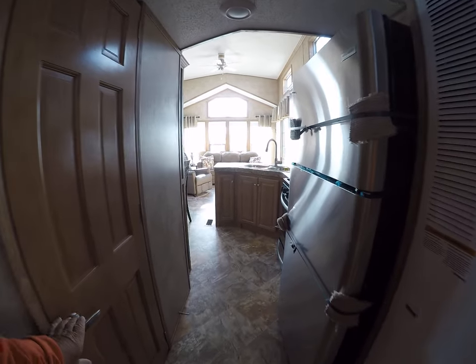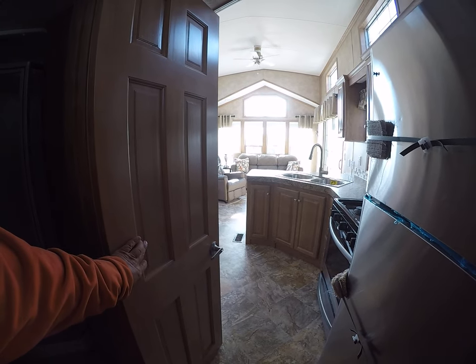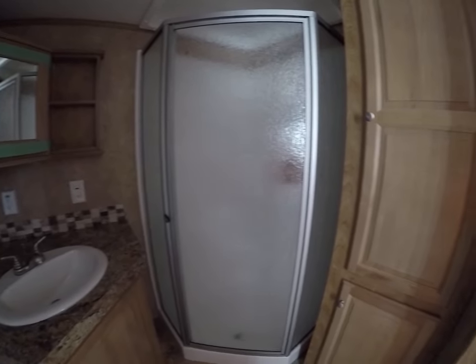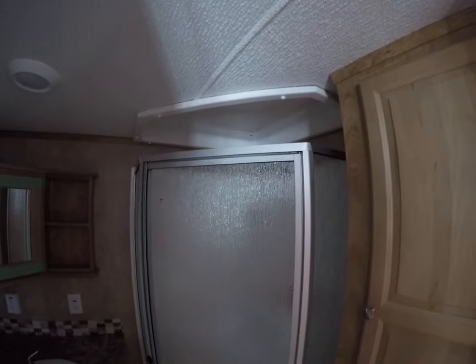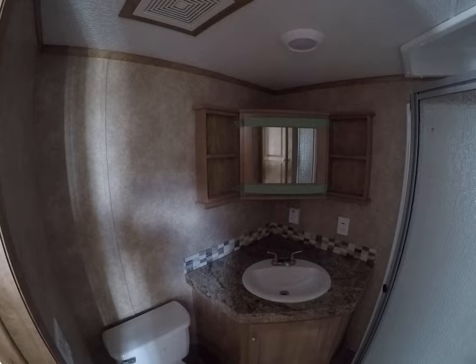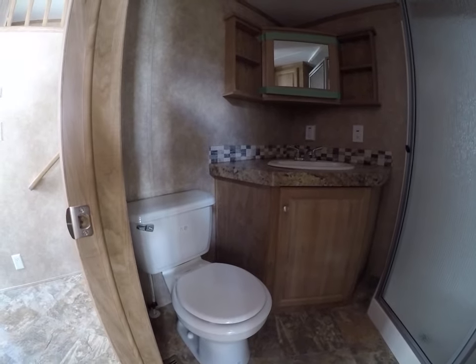Let's see if we can get a view of the bathroom. Oh, this one's nice — it's got the optional neo angle shower. You can see it nice. Got the big linen closet here. For your seven-foot-tall people, they need the extra headroom. There's your medicine cabinet, sink, vanity, and the all-important commode.